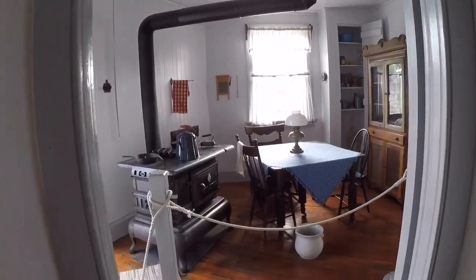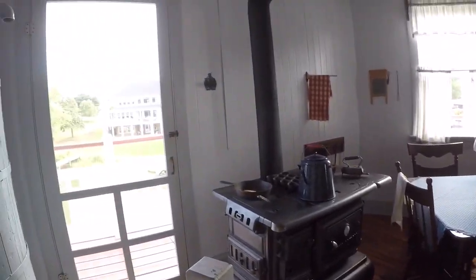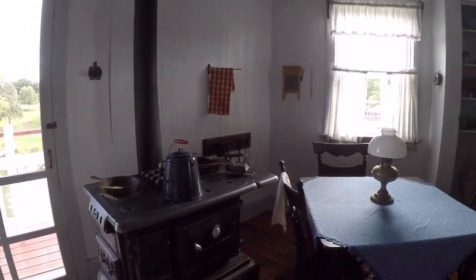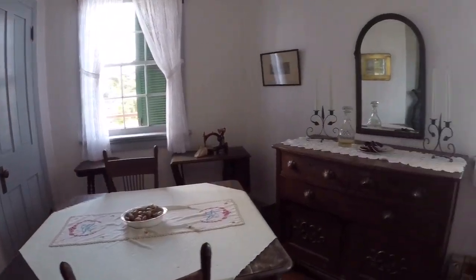Look. Oh my god, I could live here. This is beautiful. So cute. That's the coal room. Going up to the last floor now — just kidding, there's another one after this. It's three floors.